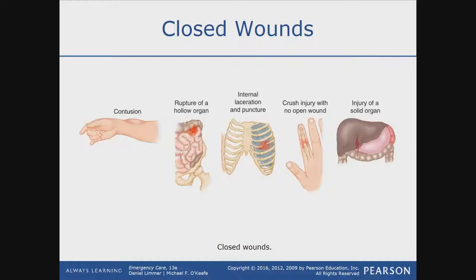So these are all different types of closed injuries. Out of all these four or five, which one would you think could have the highest potential for your patient to bleed out?